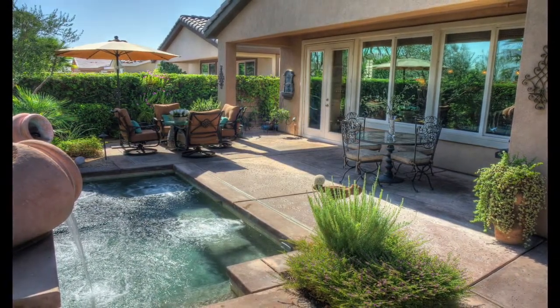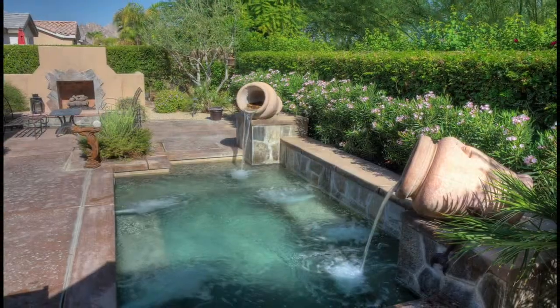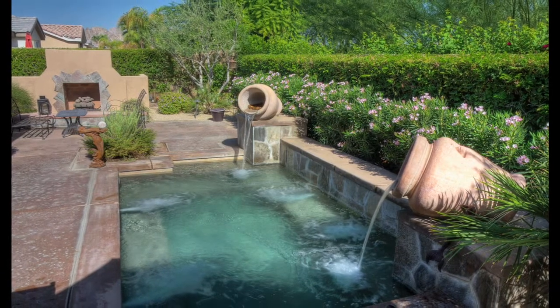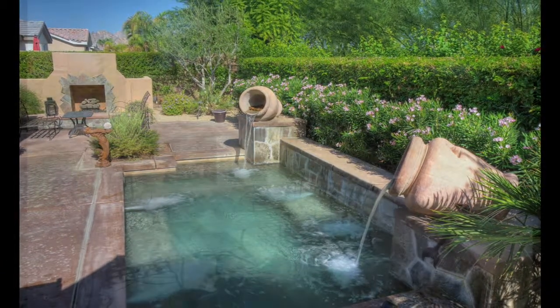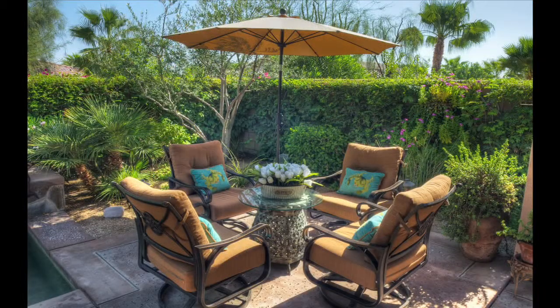Some furnishings are available outside of escrow. Outside you'll find your own piece of paradise in the desert. Spend hours relaxing in the spool next to soothing water features. There's also a gas fireplace and lush desert landscaping all around.